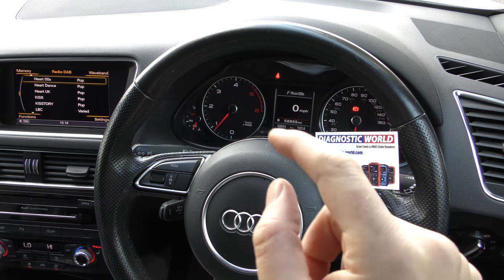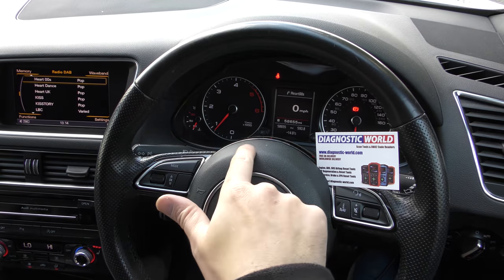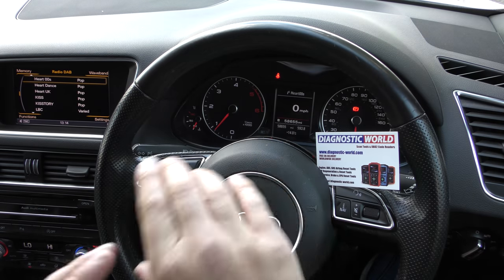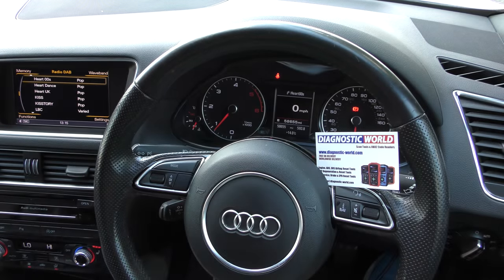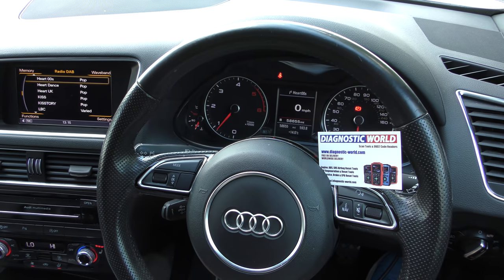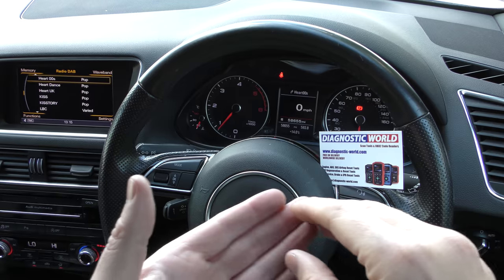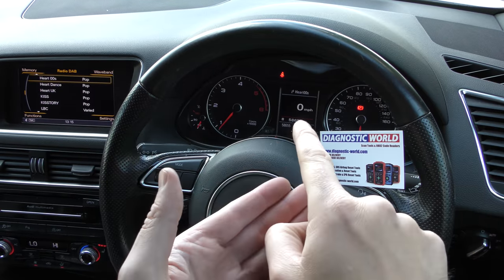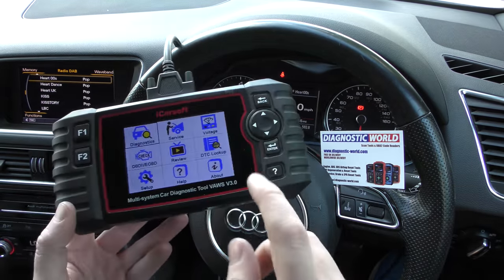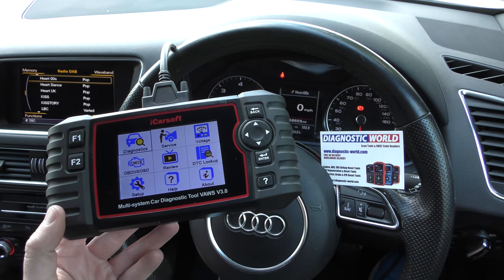On this vehicle here we've got 58,655 miles. We don't have any reason to believe that that is the incorrect mileage, but to find the true mileage — the mileage which is stored to the ECU and not the dashboard or the odometer — we're going to use this tool here. I'm going to put the link to this kit in the description below this video.